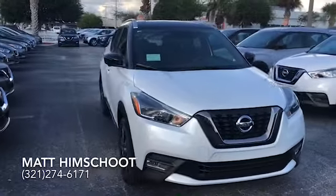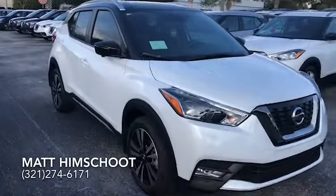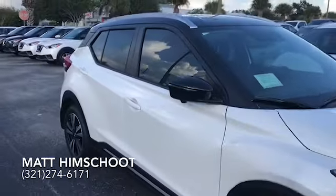Hi, this is Matt from Moss Nissan and I wanted to show you the 2019 Nissan Kicks SR that we have here.